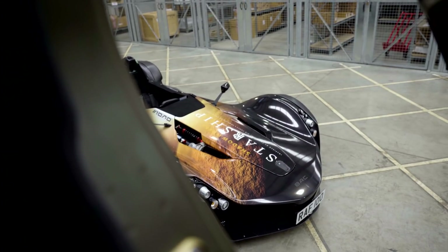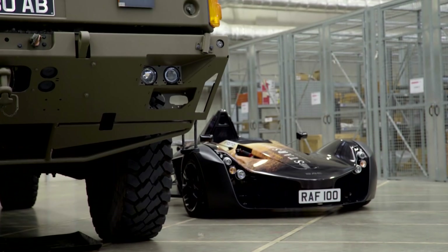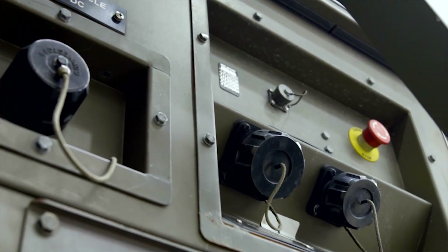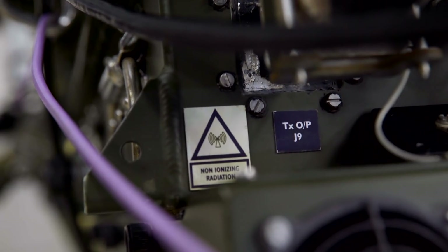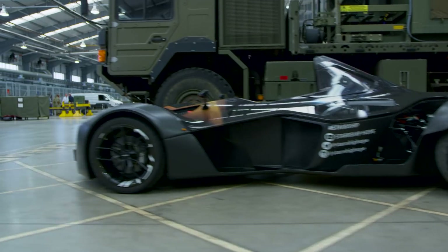When the Mars Transport Vehicle goes on its missions, we're not just going to send the astronauts off and not talk to them for the duration. We're going to need to stay in almost constant communications with them. We're here at RAF Leeming to look at the capabilities of 90 Signals Unit. Communications is what they do best, so we'll be looking at some of their equipment and how we might utilise those capabilities to keep our Mars Transport Vehicle in touch.